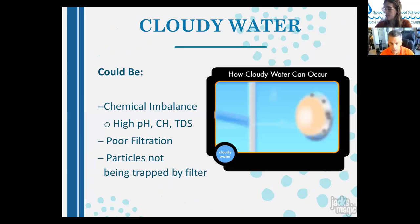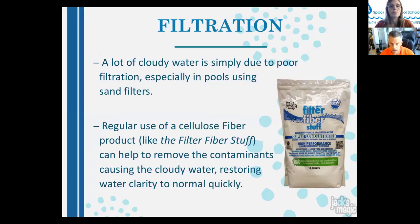Cloudy water can result from chemical imbalance (high pH, calcium hardness, TDS), poor filtration, or particles not being trapped by the filter. Sand filters are forgiving but limited. Jack's Magic Filter Fiber is a natural edible cellulose fiber product that can supplement a sand bed or cartridge element, effectively turning it into a DE-type filter that filters down to 1–2 microns. Unlike DE (which is a carcinogen similar to asbestos), this fiber is all-natural, food-grade, safe to breathe, and environmentally harmless.